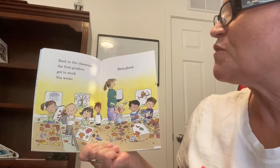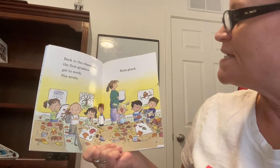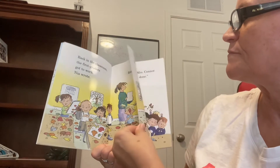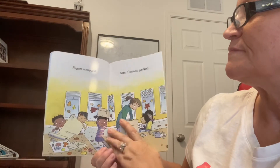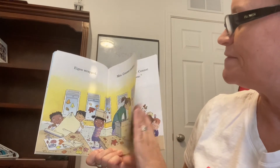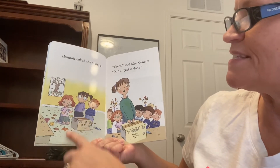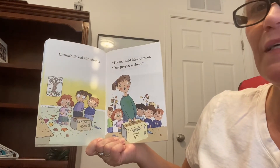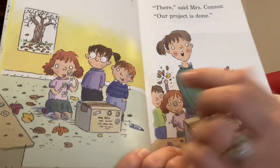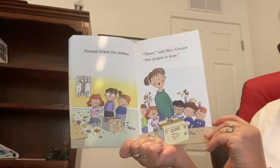Back in the classroom, the first graders got to work. Nia wrote, Risa glued, Egan wrapped, Mrs. Connor packed. Hannah licked the stamps. Whoa, she's got them stuck to her too. You see how it's stuck to her? There, said Mrs. Connor. Our project is done.